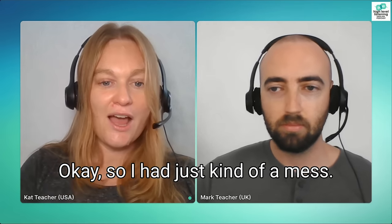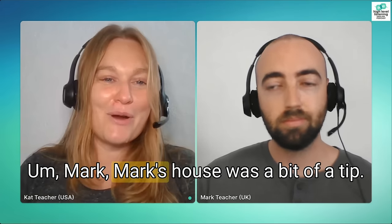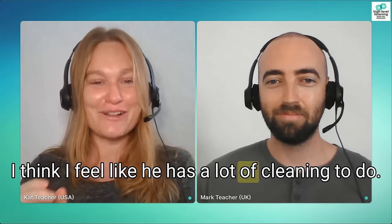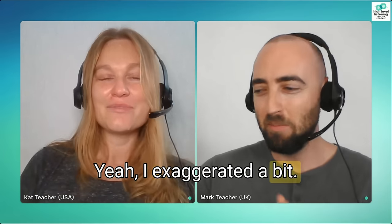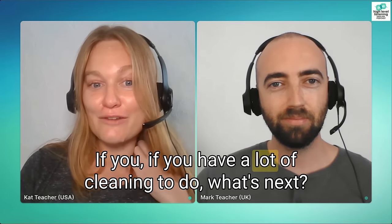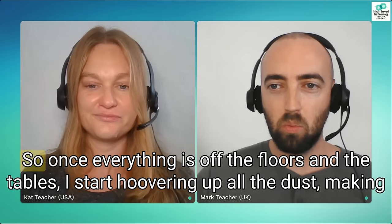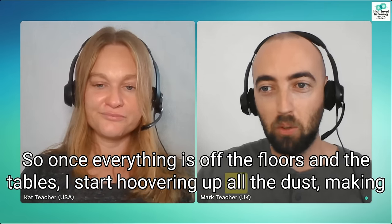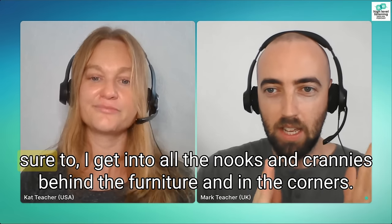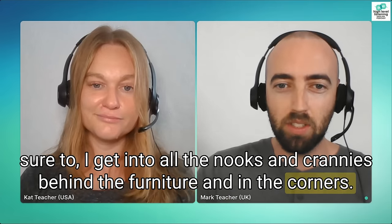So I had kind of a mess and Mark's house was a bit of a tip — I think he has a lot of cleaning to do. If you have a lot of cleaning to do, what's next? Once everything is off the floors and the tables, I start hoovering up all the dust, making sure I get into all the nooks and crannies behind the furniture and in the corners.